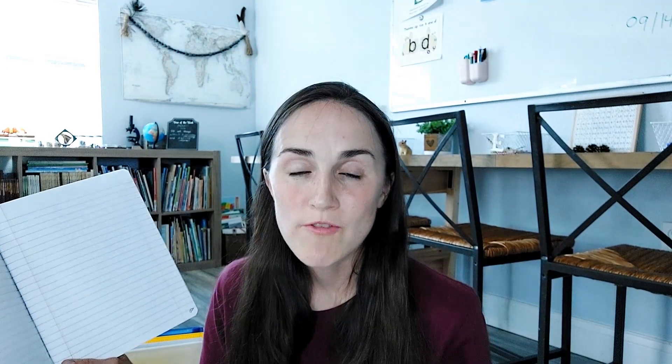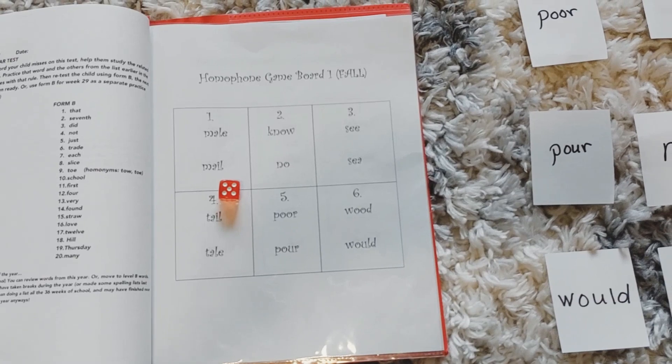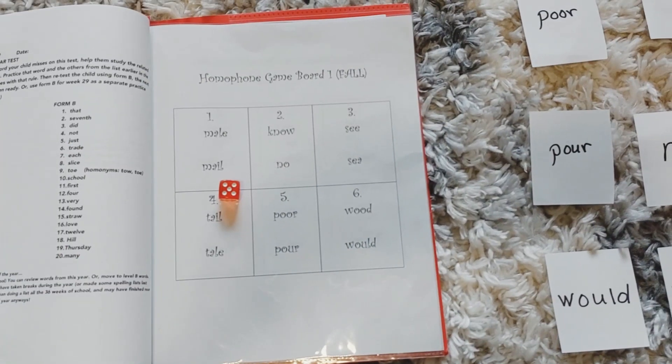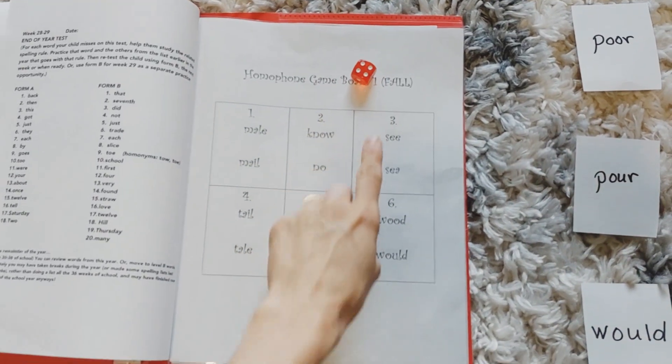If he gets 100 percent, we play the homophone game. I have a game board with six boxes, a die, and cards for each homophone pair — like 'mail' M-A-I-L and 'male' M-A-L-E. I say a sentence, and he holds up the correct card. If it's his turn, he rolls and says a sentence for me and I hold up the correct card. You can make it more challenging by having them spell it from memory or write it instead of using the cards.